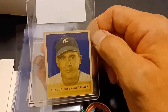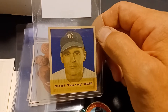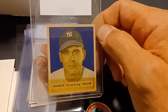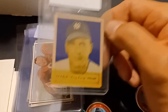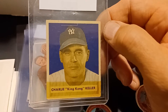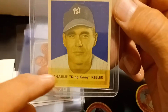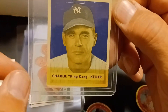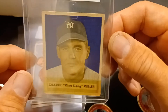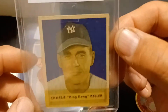Hey guys, Dean Gerhardt here coming at you with another mail day video and some pickups from a local card show at the mall I went to today. Starting off with this 1949 Bowman Charlie 'King Kong' Keller. This one does have tape residue on the bottom — you can see the discoloration — but what I liked about it was it's centered nice and it's fairly sharp.